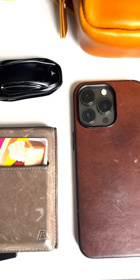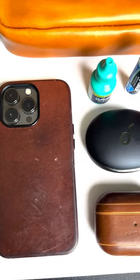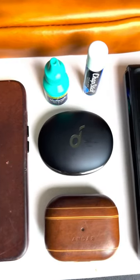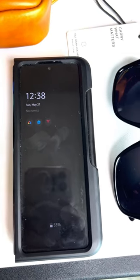I carry a lot of stuff on me — EDC, everyday carry. I like high quality stuff, I can't lie. And there's no higher quality than full grain leather. That's why I keep everything laced in Andar.